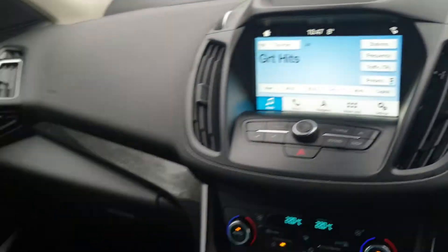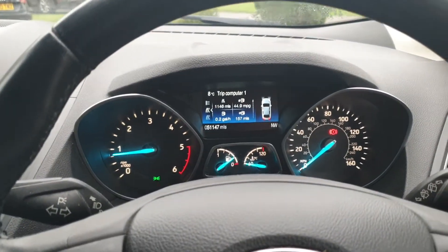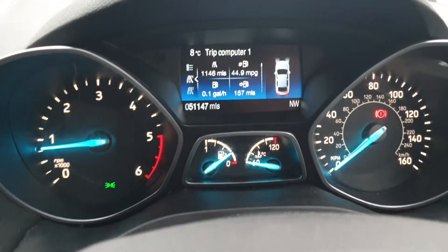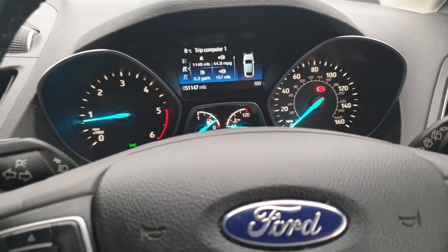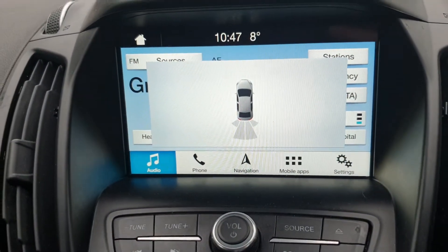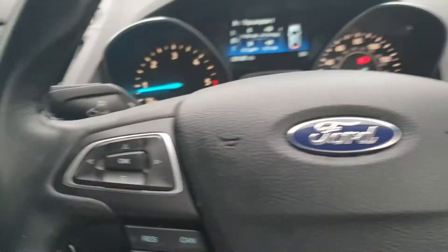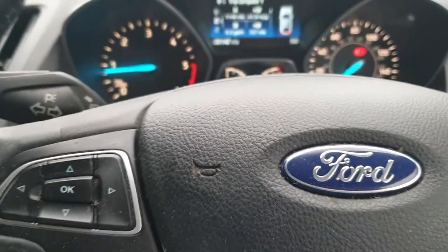All in all, really smart thing. It drives absolutely spot on — cannot fault how it drives in the slightest. Very economical for quite a big car, doing around 45 to the gallon. It's got rear parking sensors and automatic wipers. It does absolutely everything you want it to do.